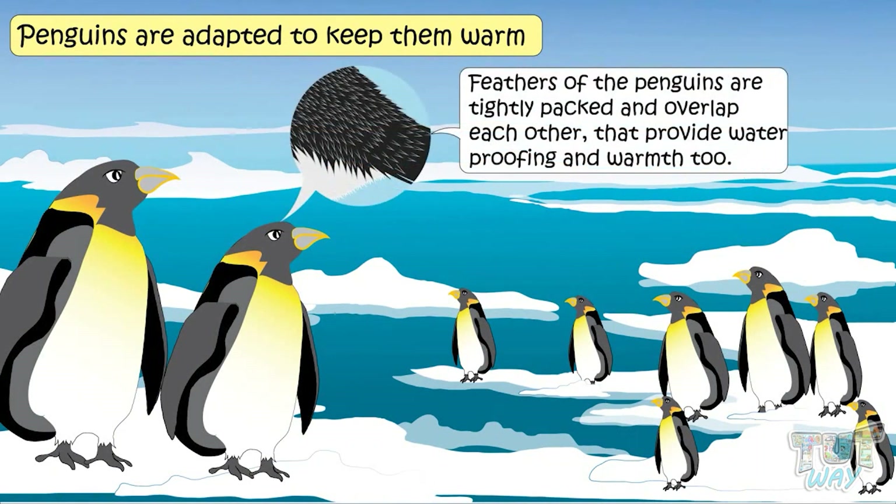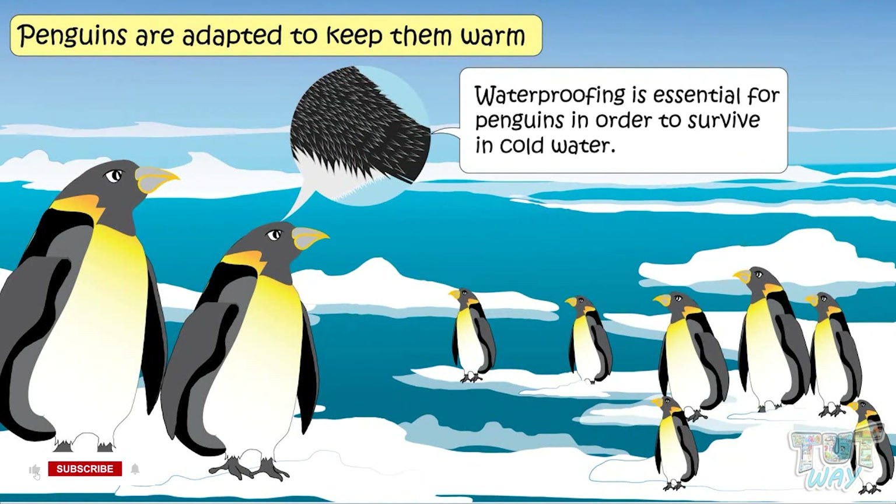Moreover, the feathers of penguins are tightly packed and overlap each other. That provides waterproofing and warmth too, and waterproofing is a must for penguins in order to survive in the cold water.